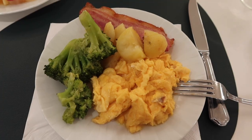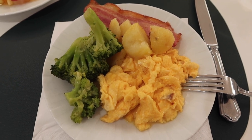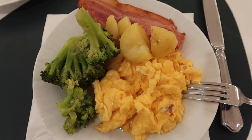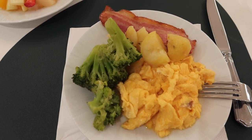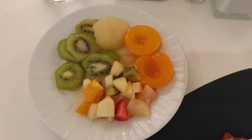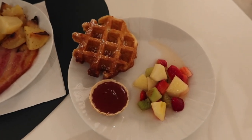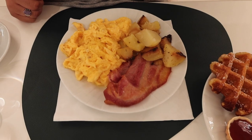Good morning! I got a similar breakfast to yesterday: scrambled eggs, a little piece of bacon — my sister said it was really good — potatoes, and broccoli, which they have out today. I also have a fruit salad with peaches, pear, and kiwi. My sister got a fruit salad, a waffle, and the same main meal from yesterday.